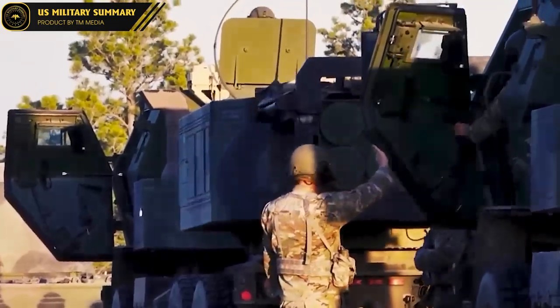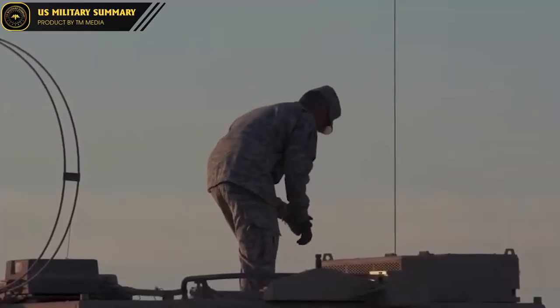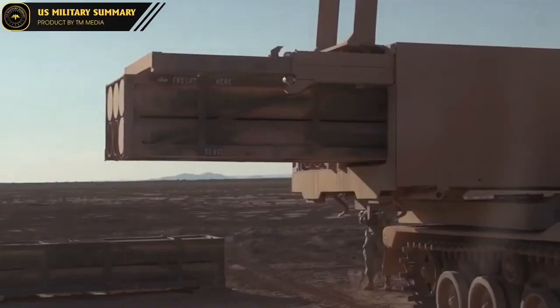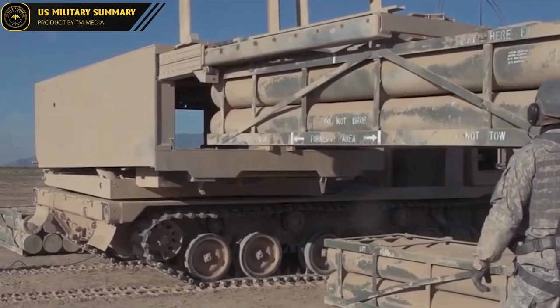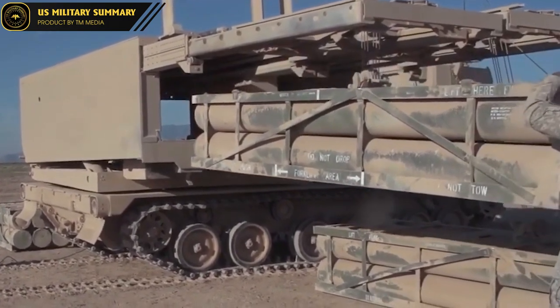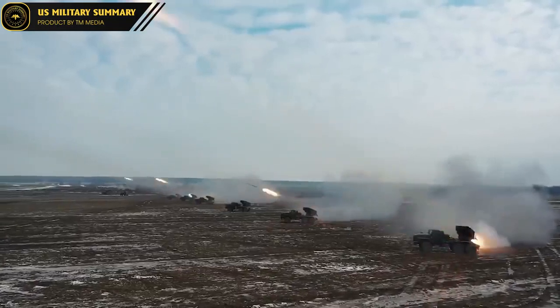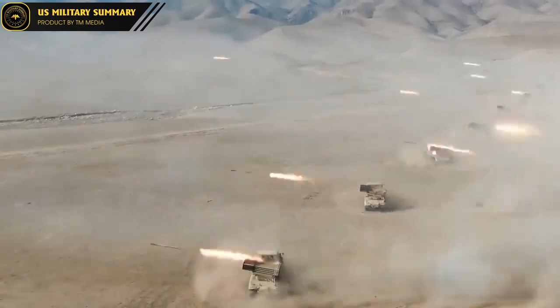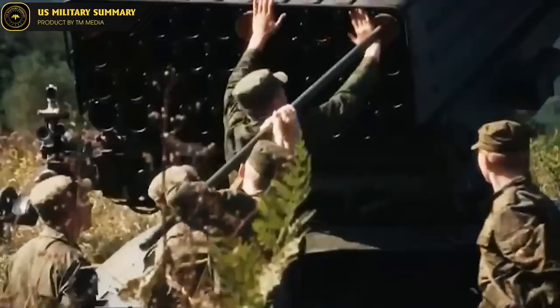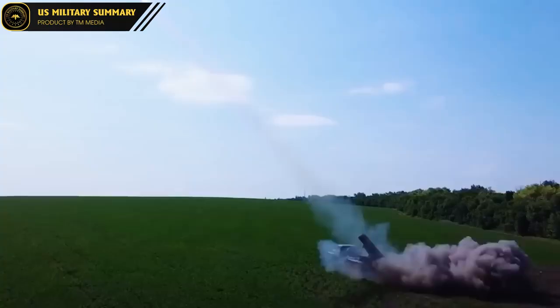ATACMS, short for Army Tactical Missile System, is the US mid-range missile system developed since the 1980s. With a length of 6.2 meters, a diameter of 610 millimeters, and a combat load from 230 to 450 kilograms, ATACMS has a range of 300 to 500 kilometers. The accuracy of ATACMS is very high, with a circular error probable of only about 10 meters, allowing the missile to attack sensitive and important targets.